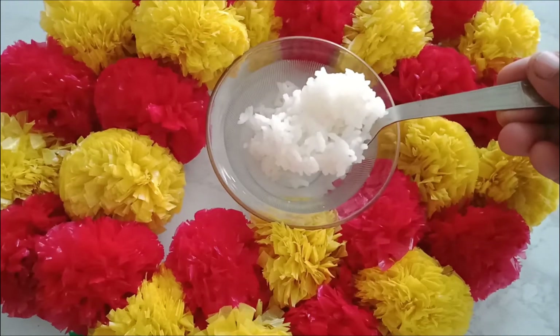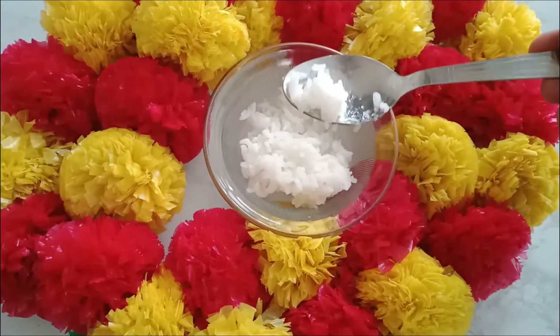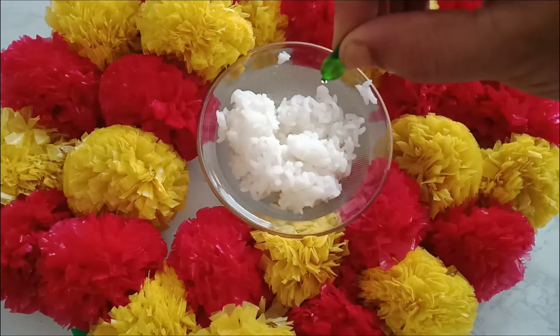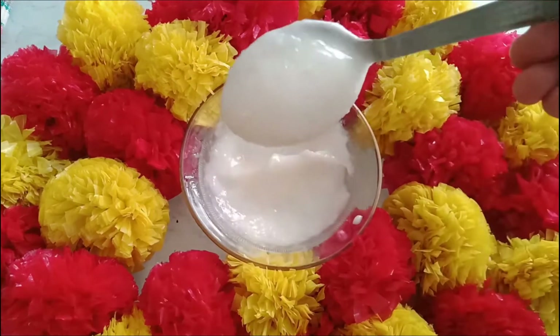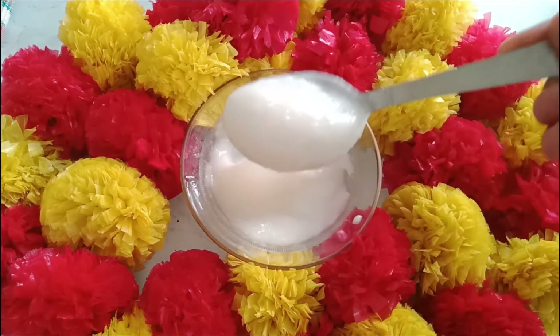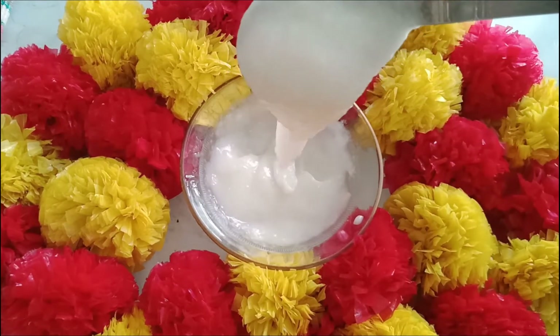You should do a hair spa at least once a month. For this spa mask, we use cooked rice along with Vitamin E capsules, coconut oil, and argan oil. Add 2 tablespoons of oil and mix the whole mixture into a smooth paste. Add a conditioner to the mix — it is very moisturizing.